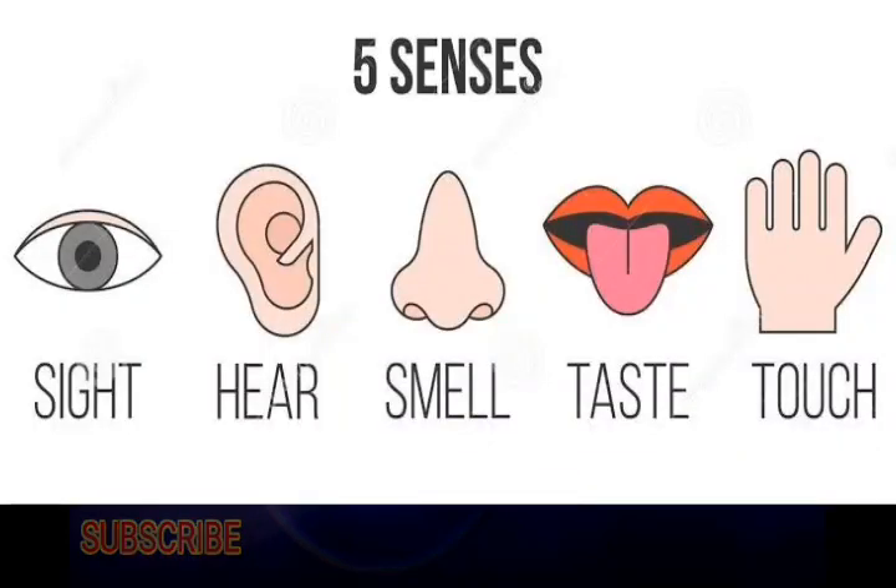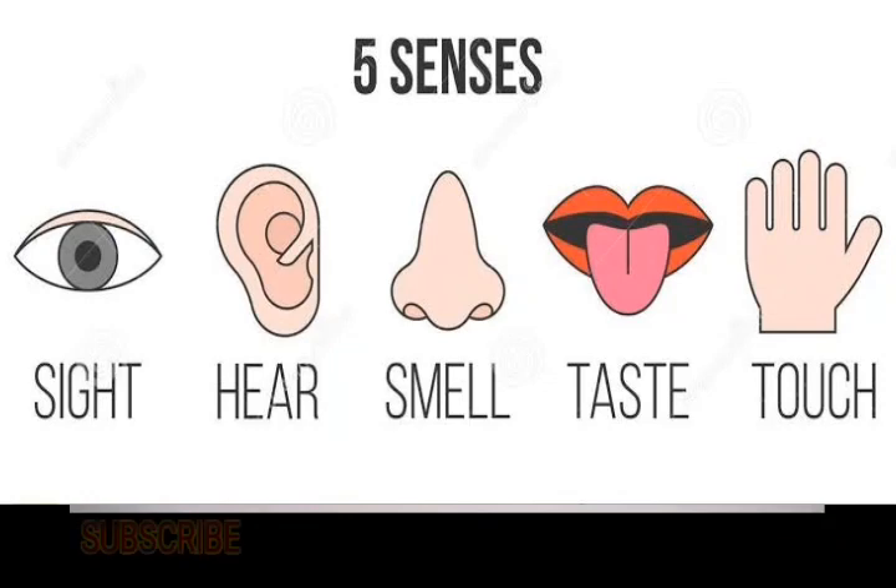Hello kids, today we learn about our sense organs and their functions. We have five different sense organs: eyes, nose, tongue, ear, and skin. We can sense different things with different parts of our body.